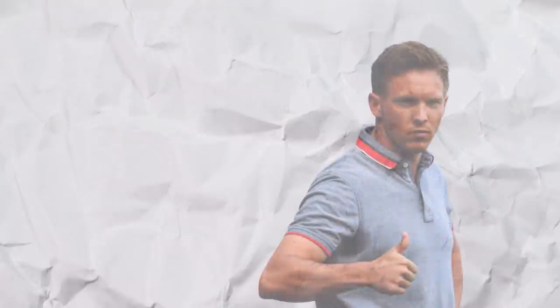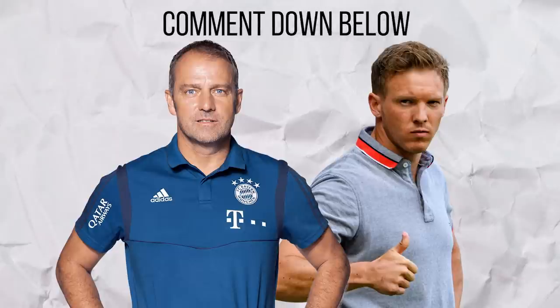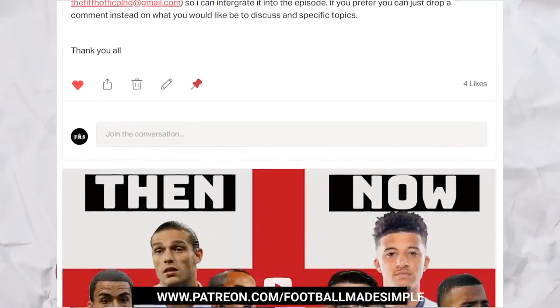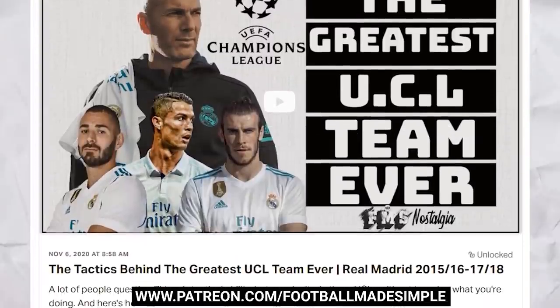Overall it was an exciting match, showing that both teams will undoubtedly be near the top of the table come the end of the season. As always, not every tactic can be covered, so drop anything else you noticed down in the comments below. And if you want even more content whilst helping to support the channel, consider checking out my Patreon at patreon.com.